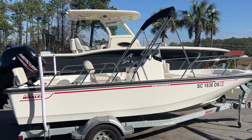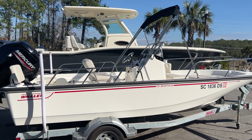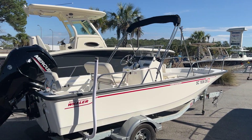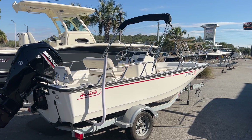Hey guys, Dotson Guys here with Marine Max in Charleston. Today I want to show you guys a brand new listing of mine. This is a 2022 17 Montauk from Boston Whaler. You'll see this particular boat — trailer is included — in white exterior with red graphics.